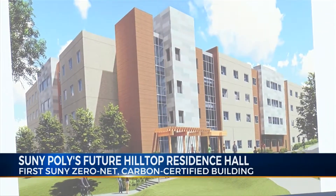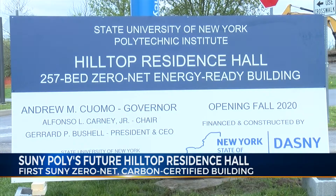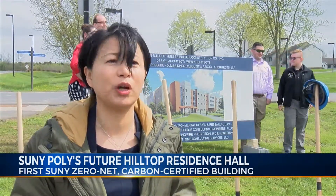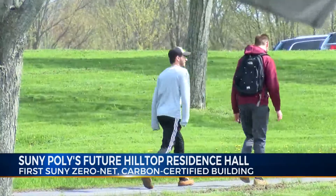Nearly a 28-million dollar project, the funding comes from the Dormitory Authority of the State of New York, also known as DASNY. It's actually low-cost financing with DASNY, which is a regular vehicle for SUNY to build new dormitories — a building that's going to make a big impact on the environment and also on the students.